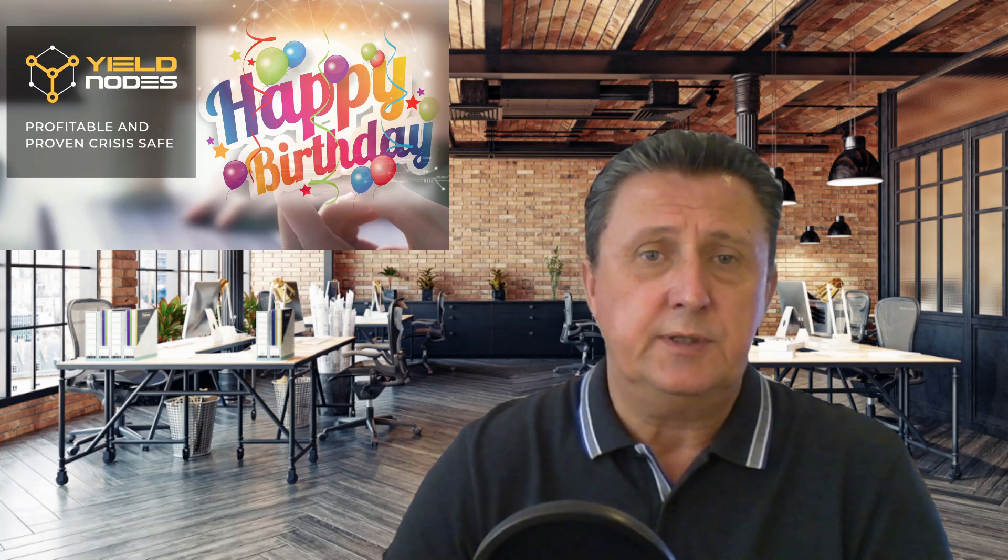Hi, Bo here from Hitech Investment. In today's video we're going to go back and have another look at Yieldnotes for the month of August. At the same time, Yieldnotes has a birthday — it's a two-year birthday, coming up on the 5th of September. Congratulations to the entire Yieldnotes team! For us it definitely feels like a birthday too, because we've almost been in here a year and it just keeps giving and giving.